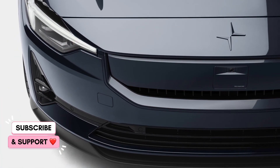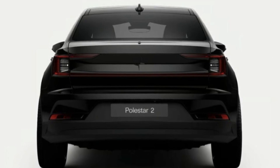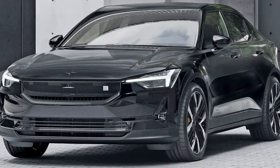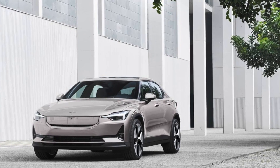Hi friends, welcome back to AutoPro. It is no longer a rumor. Earlier today we shared leaked information about the updated Polestar 2 and now the company went out and confirmed all the information and added some more details. The 2024 Polestar 2 is shaping up to be a really competitive electric car.